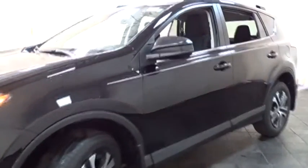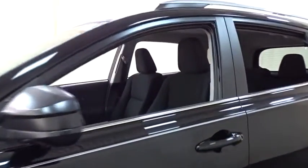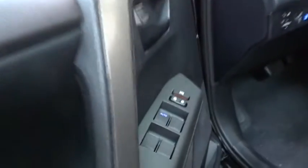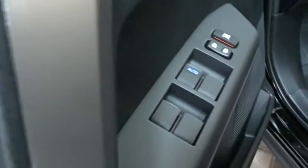Here are some of this vehicle's great options: stability control, traction control, keyless entry, backup camera, anti-lock braking system, steering wheel audio controls, lane departure warning, Bluetooth, power steering, adjustable steering wheel, cruise control, four-wheel disc brakes, rear defrost.